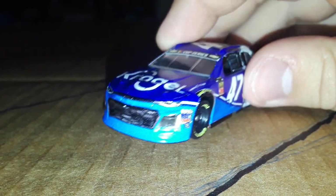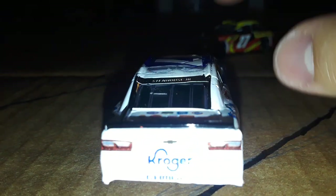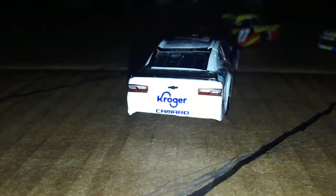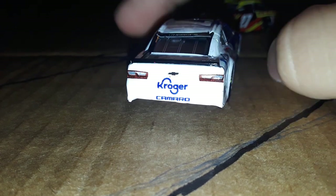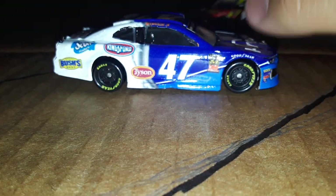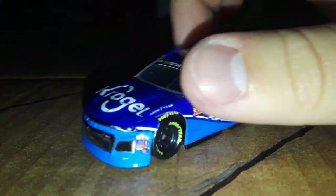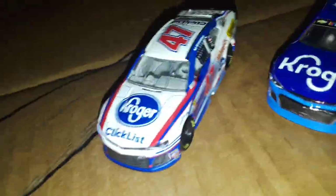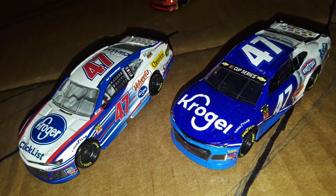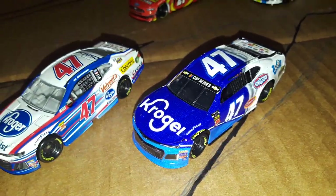We got the Camaro up front and the contingencies. It's on the old Camaro mold, which is weird — I guess it's so they can't get copyrighted, which might be why it's not super accurate to the actual car. But yeah, it looks pretty nice. Let's compare it with the only other 47 car I have, which is AJ Allmendinger's Kroger car. So we've got the Kroger car and the 'Krogell' car.